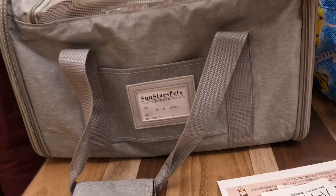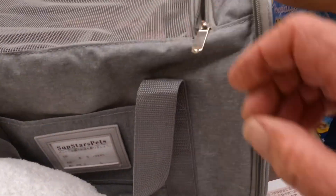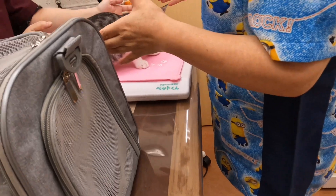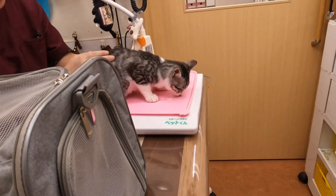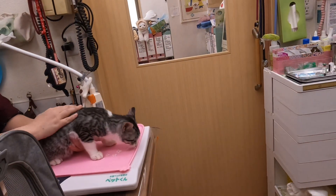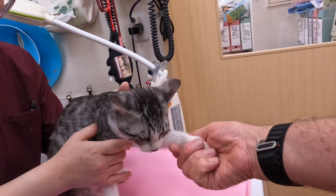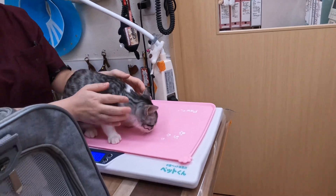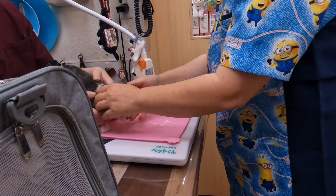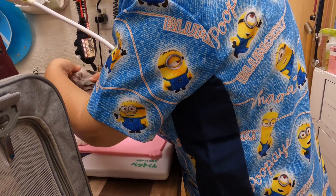Then we went into the examination room, they got him out of his little bag, put him on the scales, and he came up at 2.1 kilos. They think he's about 3 or 4 months old, so he'd be able to get desexed around November or December. He was very good — never scratched, never bit, just sat there, he was really good.